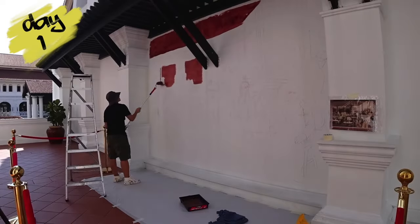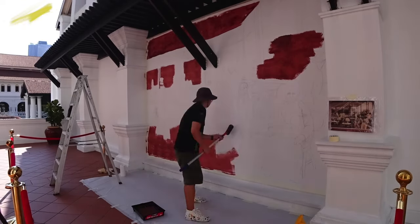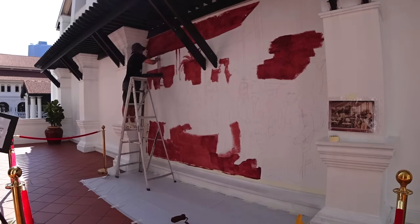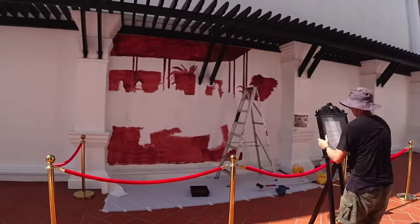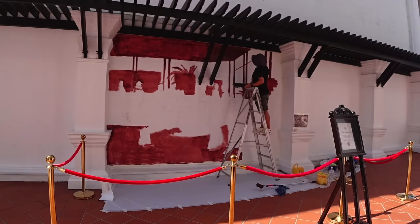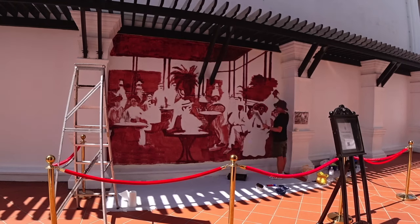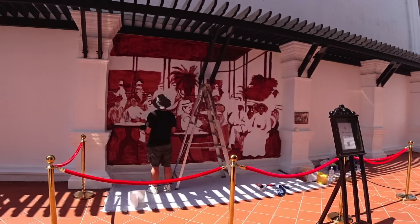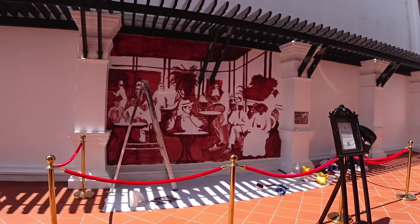Raffles Hotel is a British colonial-style luxury hotel in Singapore. It started out as a private beach house built in the early 1830s. In 1887, Armenian hoteliers, the Sarkis brothers, took over the beach house. They made a wise decision not to name the newly established hotel after themselves. Instead, it was named after British statesman Sir Thomas Stamford Raffles, the founder of modern Singapore.